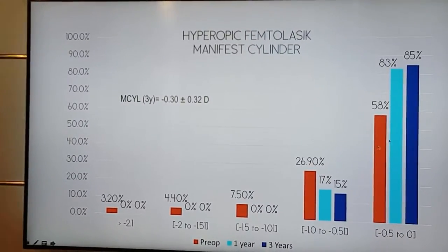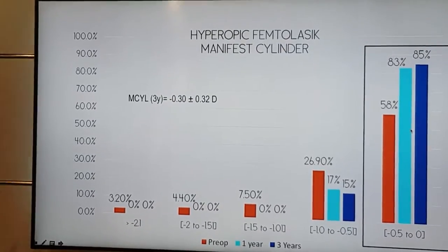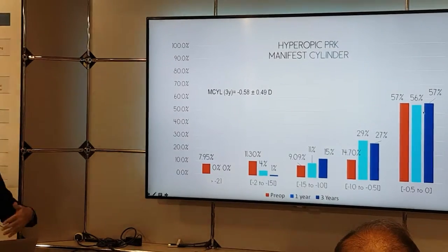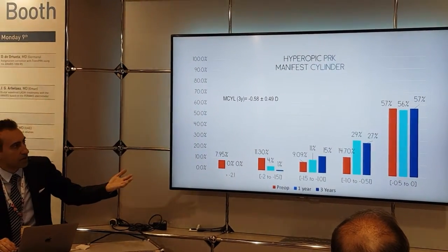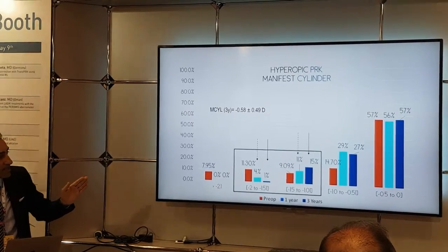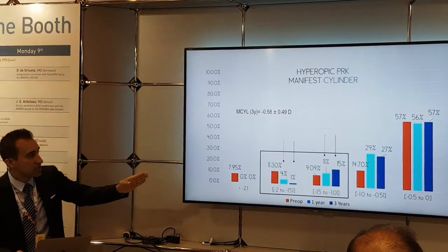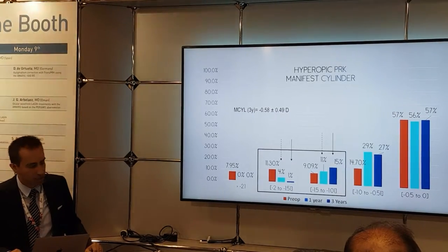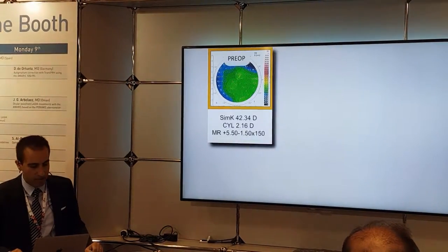Regarding astigmatism: with femto-LASIK, most astigmatism lies within the half-diopter area, whereas for PRK, 57% are within half a diopter. We occasionally see, especially at three years, some patients developing 1 to 1.5 diopters, with very few above 1.5 diopters of residual astigmatic correction.